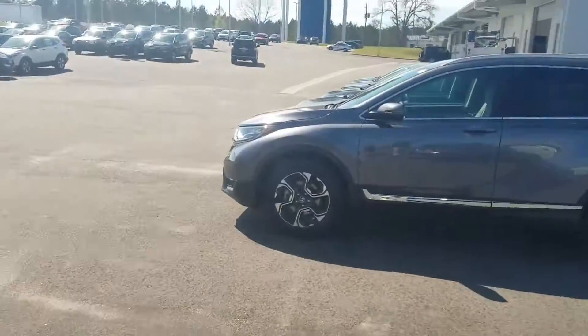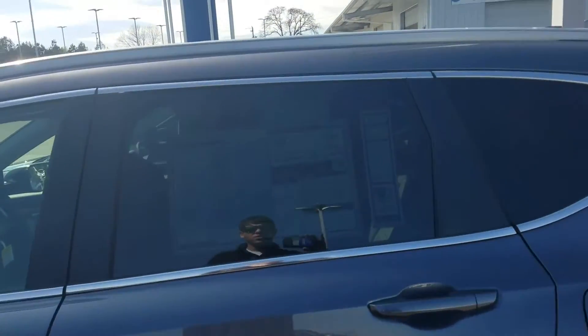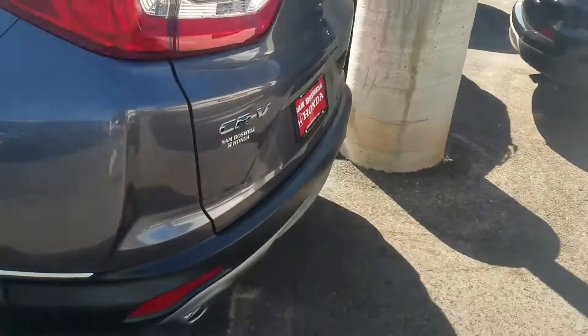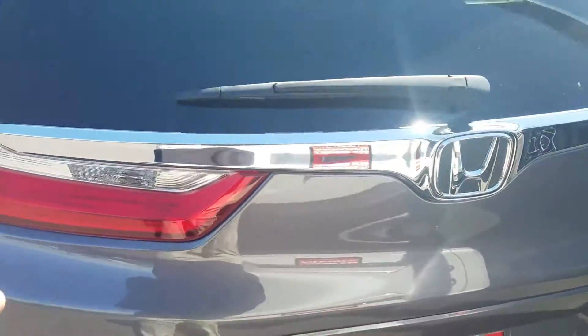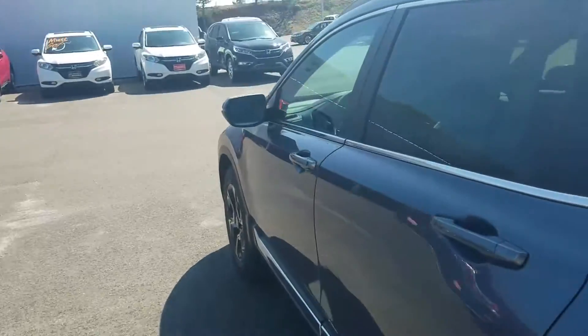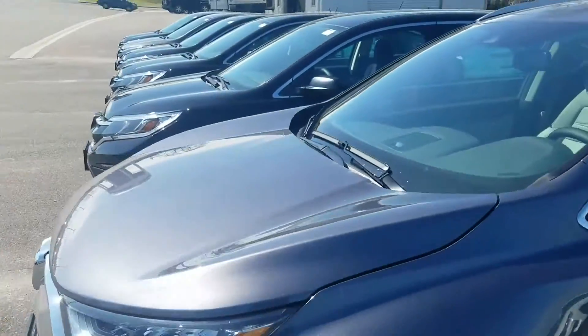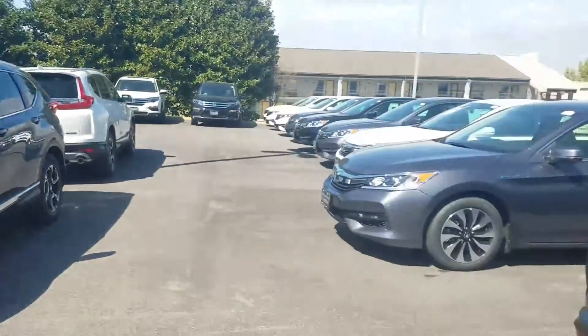I do have a gray Touring that actually is the modern steel metallic with the gray interior. Obviously it would be a little bit more. There are some other options, like a foot-activated tailgate — you just put your foot underneath the tailgate area and it will open up hands-free. And there's some other options as well that you would get in the Touring, like navigation and some other features. So I do have one of those in the gray on gray.